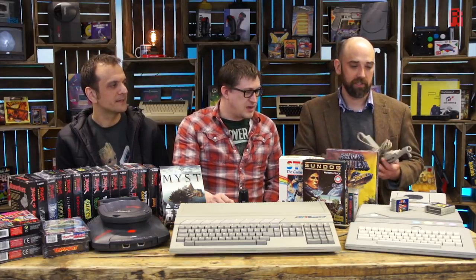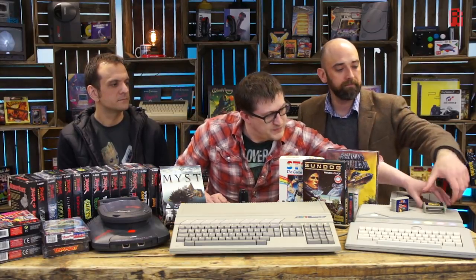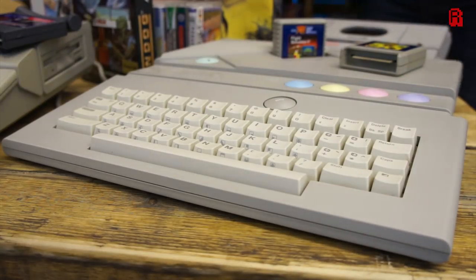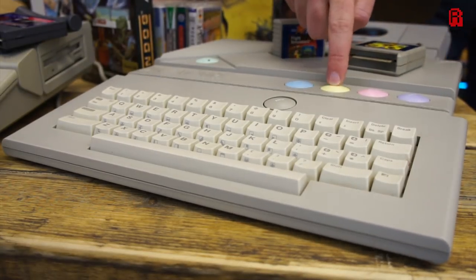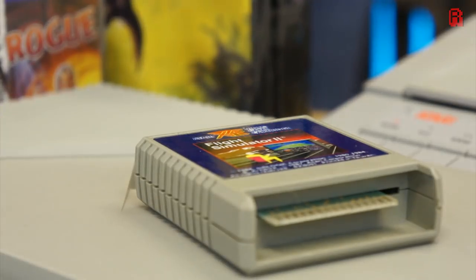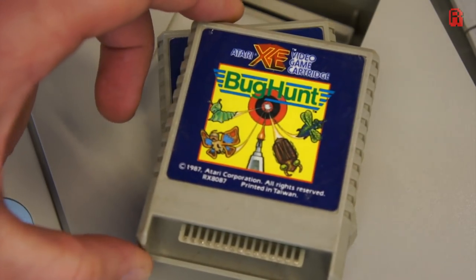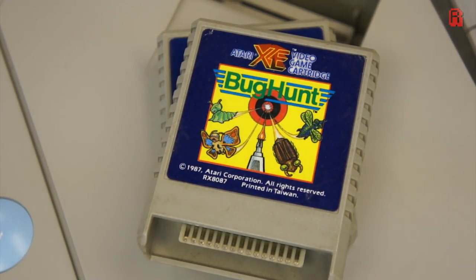That was the deluxe package, and it came with the typical coloured Atari joystick. It came with the Bug Hunt game and this flight simulator plugged into the cartridge port. Bug Hunt is for use with the light gun. This is actually the sub-Logic flight sim that went on to become Microsoft Flight Simulator later — the same art as the PC version. For an 8-bit, it's very good.